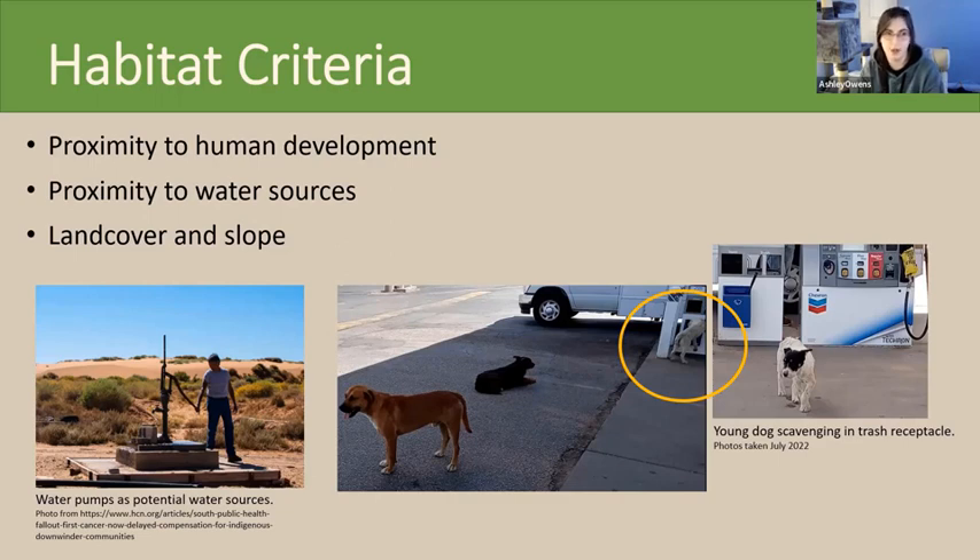Proximity to human developments is going to be the main indicator of domestic dog habitat. For this project, I used buildings — gas stations, grocery stores, restaurants, schools, medical facilities, and postal offices — because they are all major buildings in the study area. Human developments also includes roads, which I broke into 25 mile per hour roads and 55 mile per hour roads, the main freeways.